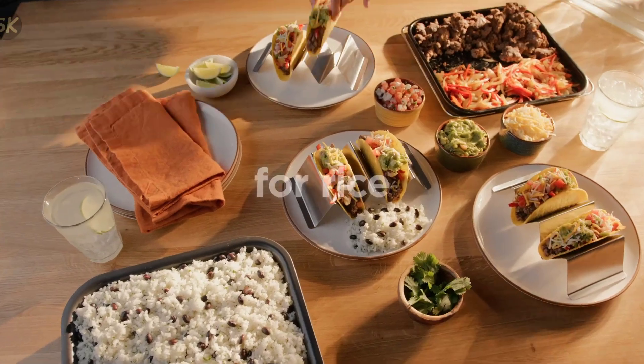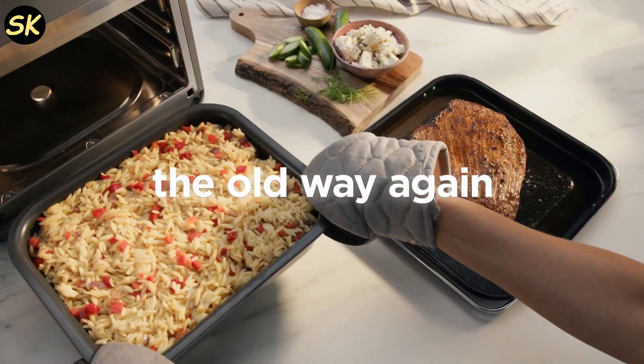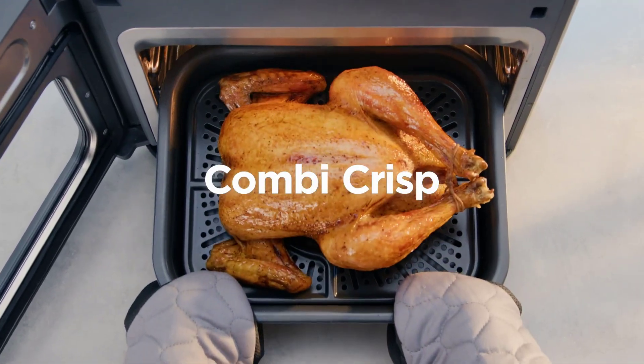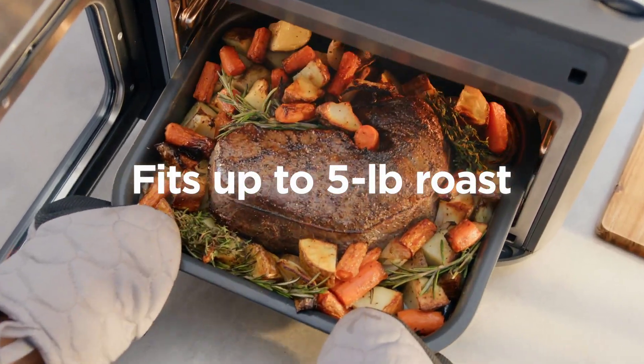If you've used the Ninja Combi or have any questions, please share your thoughts in the comments below. Don't forget to like and subscribe to our channel for more kitchen gadget reviews and cooking tips. Thanks for tuning in and we'll see you in the next video.